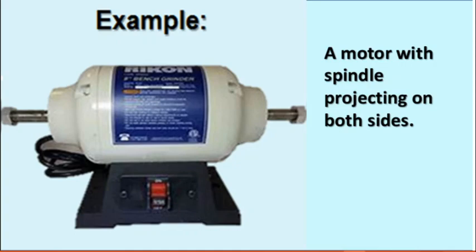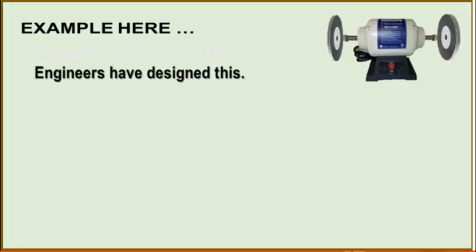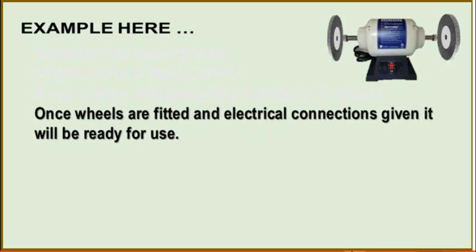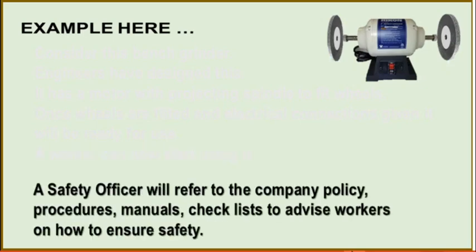Consider a motor with a spindle projecting on both sides. This can be converted into a grinding wheel by fixing two wheels on either side. Mechanical and electrical engineers have designed this grinding machine — it has a motor with a projecting spindle to fit wheels. Once wheels are fitted and electrical connections are given, it will be ready for use. A worker can now start using it. A safety officer will refer to the company policy, procedures, manuals, and checklists if available, to advise workers on how to ensure safety.